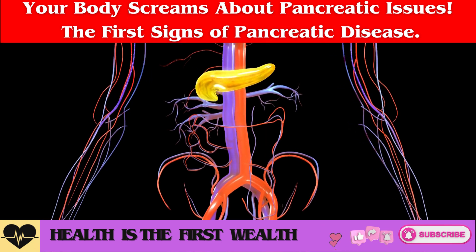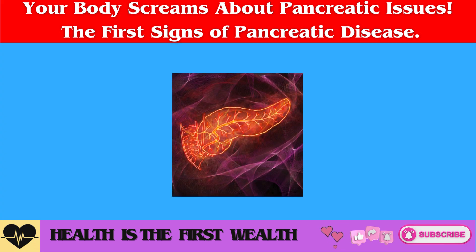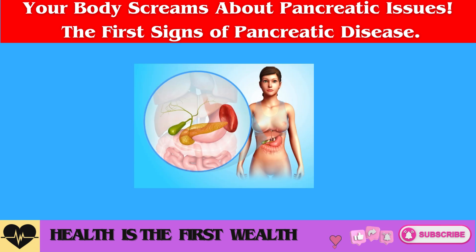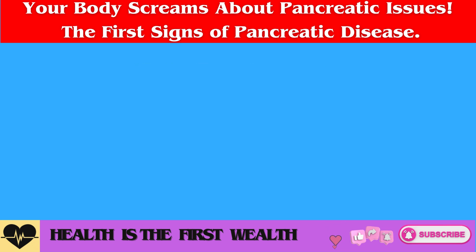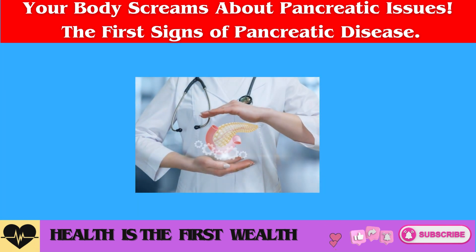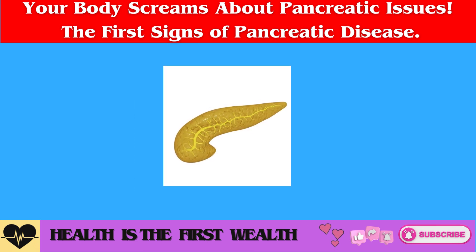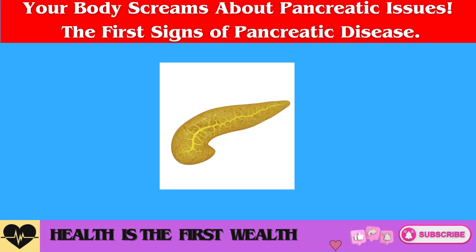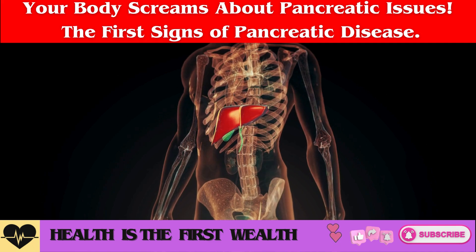The role of the pancreas. This organ is crucial for both the digestive and endocrine systems of the body. The pancreas produces enzymes necessary for breaking down proteins, fats, and carbohydrates. Its secretions create a slightly alkaline environment, neutralizing the excess stomach acids. This prevents burns and inflammation in the walls of the duodenum when food enters it. Therefore, any disruption in the production of pancreatic enzymes inevitably leads to inflammatory bowel diseases.